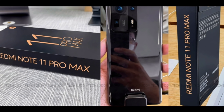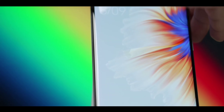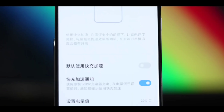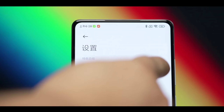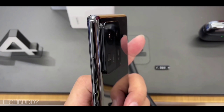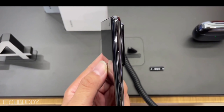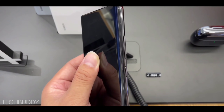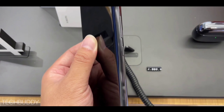This phone is coming with good pricing. The Redmi Note 11 Pro Max pricing is almost 99% confirmed — the starting variant of 6GB with 128GB in India is going to be at the ₹19,999 price point, which is almost 99% confirmed.